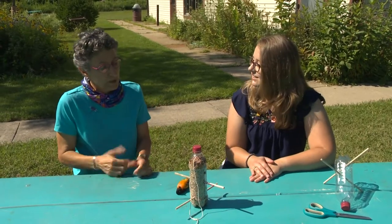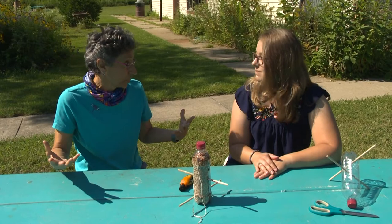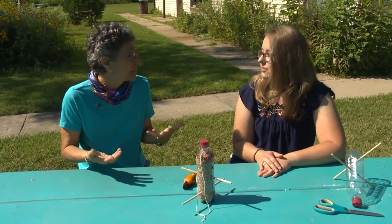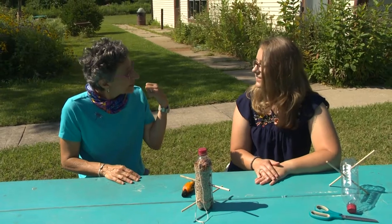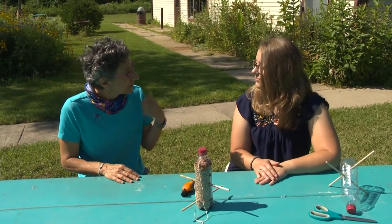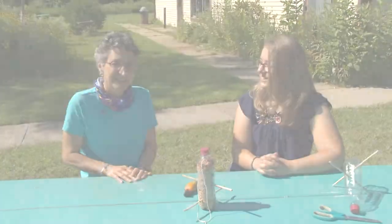One other way that we can be helpful to birds is making sure that there are natural food sources for them. The kinds of things we plant in our yards are important too. Let's take a look here at the park — there's a good example of a natural area.